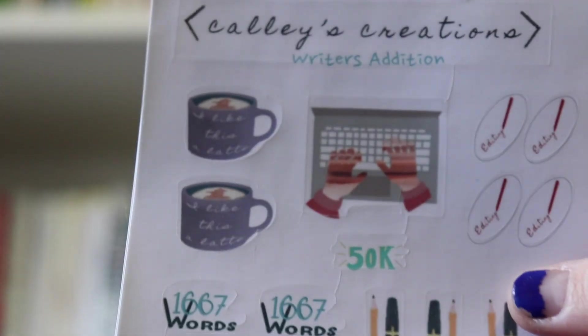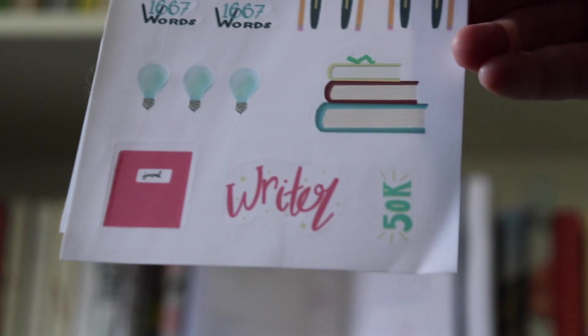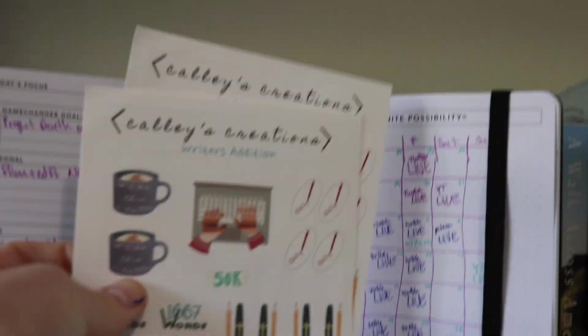My sister-in-law made these adorable writer and NaNoWriMo stickers that I will be sprinkling into my planner — you can see the 50k, the adorable little coffee, editing, journal, writer, the ideas, the little bookworm.